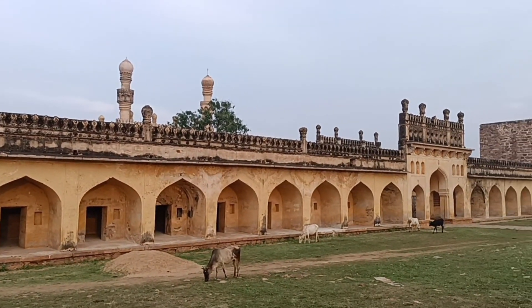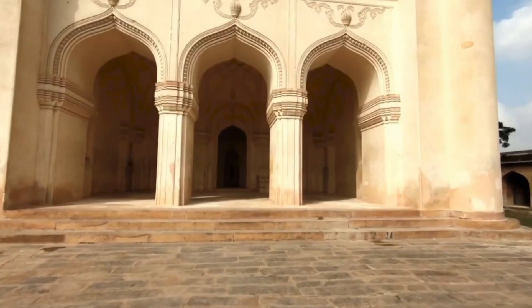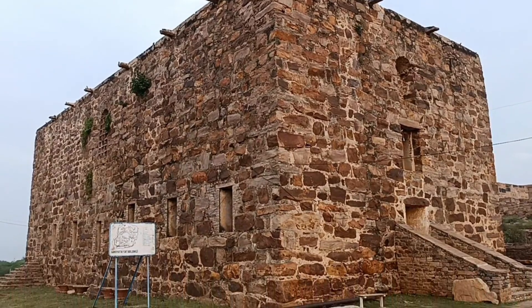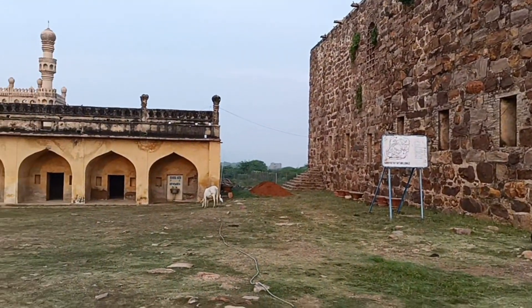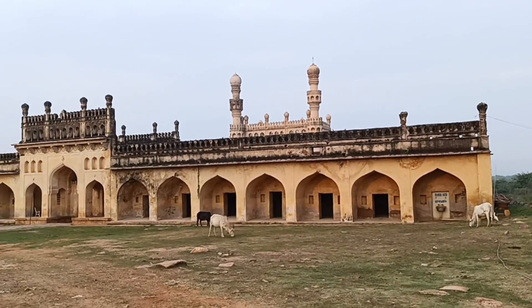The name is Jama Masjid. Its architecture is one of the masterpieces. Gandhikota is also considered a central Masjid. It is built in sandstone and is one of the best examples of its style.